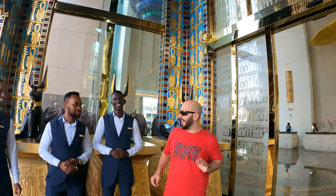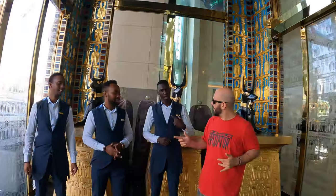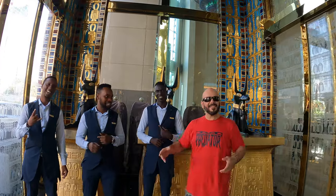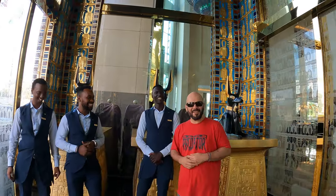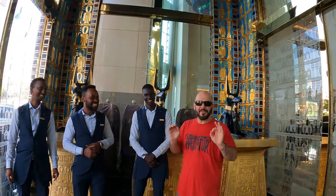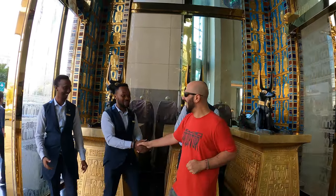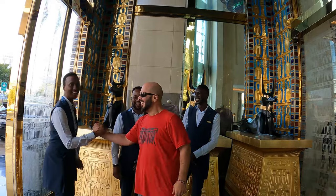That's it from us — if you enjoyed this video please like and subscribe if you want to see more videos about hotels around the world. Follow us while we misbehave everywhere. We're here with the best team in all of Dubai — we're always in good hands when we come to this hotel because of these guys. Thank you so much!